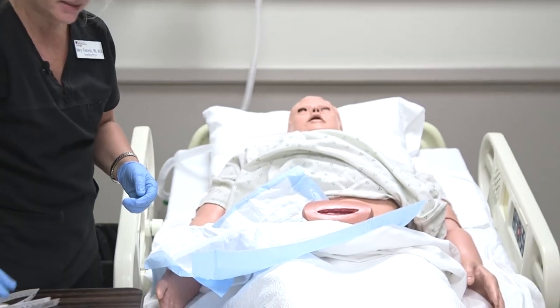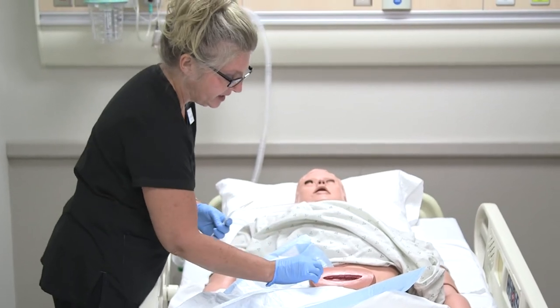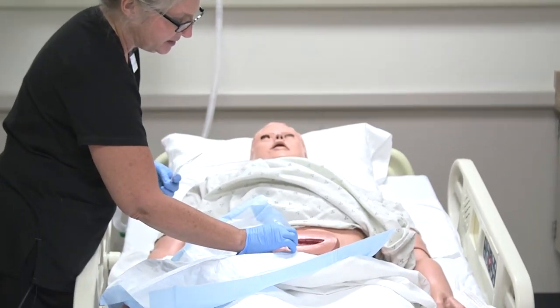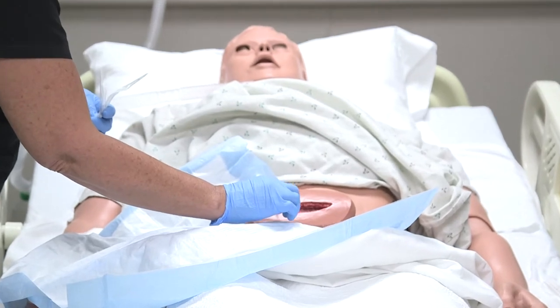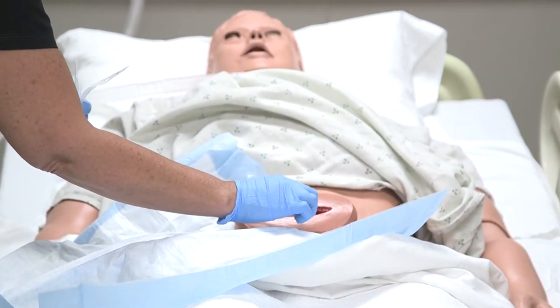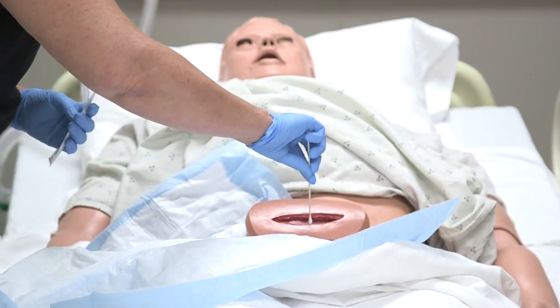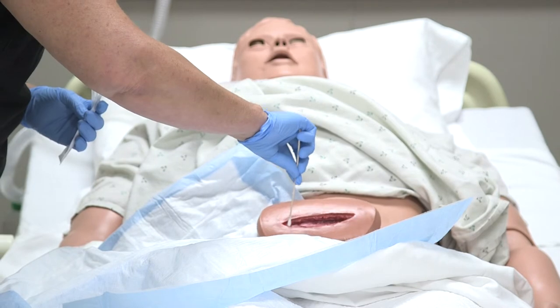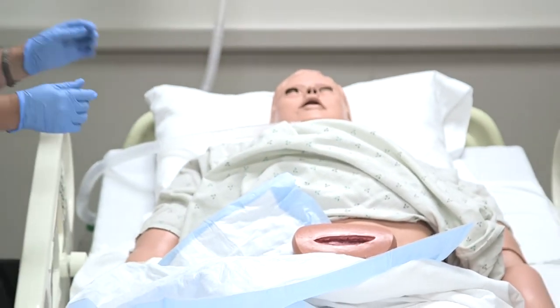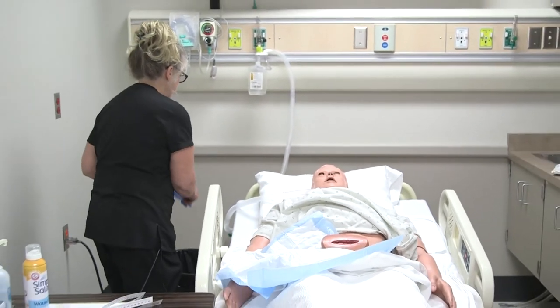One last thing — I'm going to check for tunneling and undermining, which means going underneath the skin to see if there are any breakages or tunnels beneath the wound surface. I'm not noting any tunneling or undermining — that's a good sign.